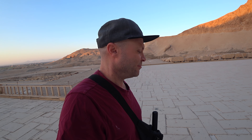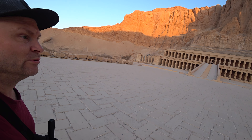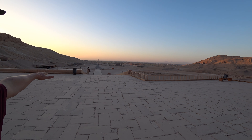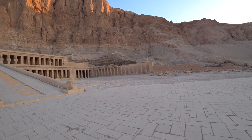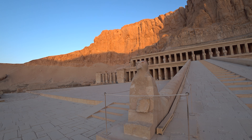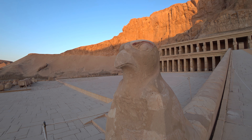It's very surreal walking up here and the condition of this is amazing. Looking down at the floor, it's just perfectly polished and smooth. It's such a big area, and over there is the Nile River. It's just you and me, guys — this is awesome.